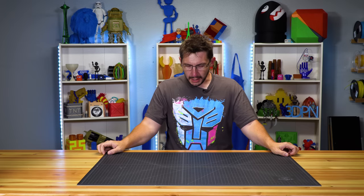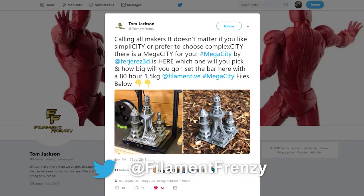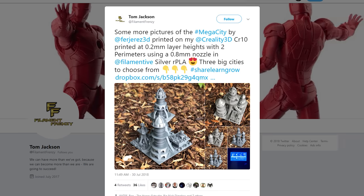It all started when I believe it was my buddy Tom — who many of you know on the Twitters as Filament Frenzy — he posted this city that he printed. It was wonderful and I thought, I should print that. So I did and it's done.